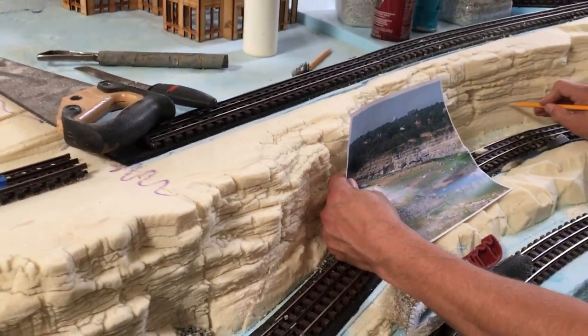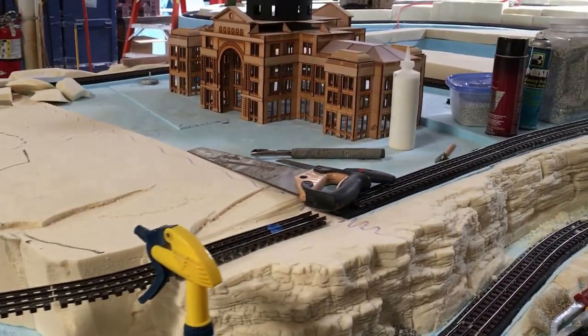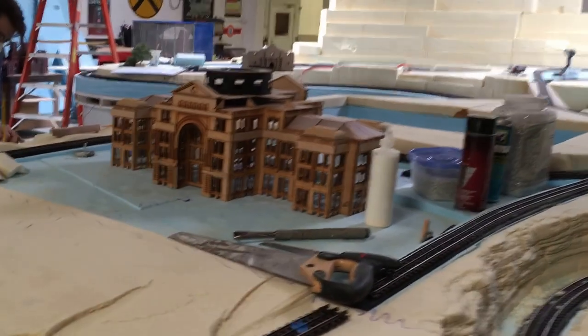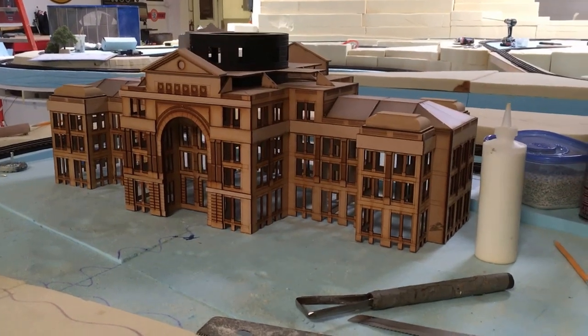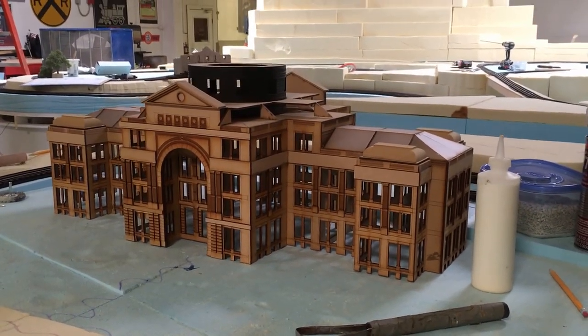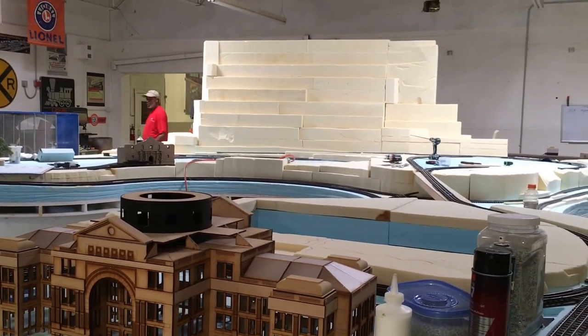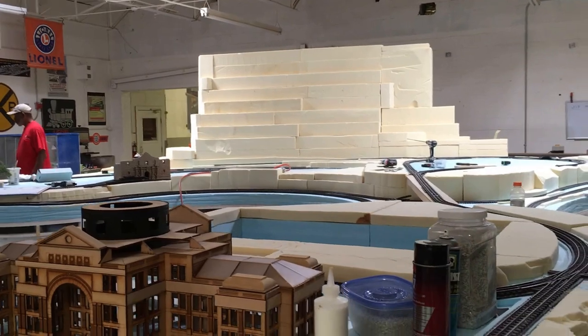Back up a little bit. This is one of the displays for the Houston Museum of Natural Science, their Trains over Texas exhibit. You can see here a model of the state capitol, which can be found in Austin. Behind that is a block of foam right now, but that's going to be carved into some incredible mountain.